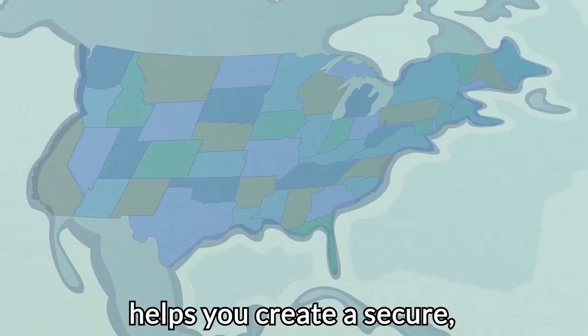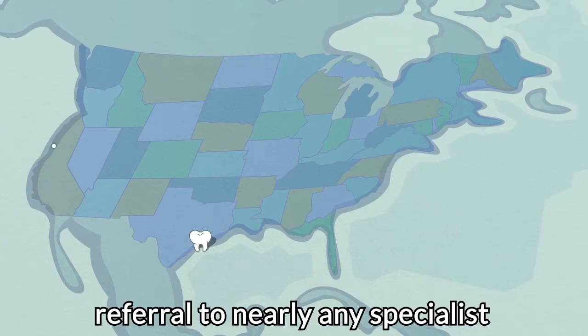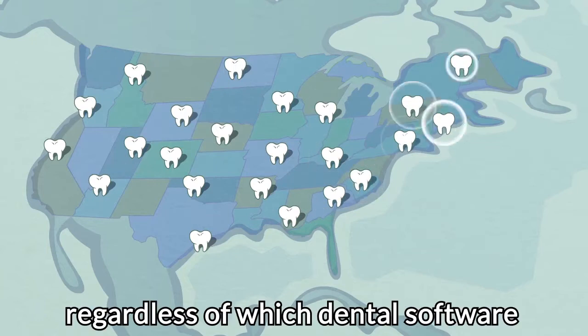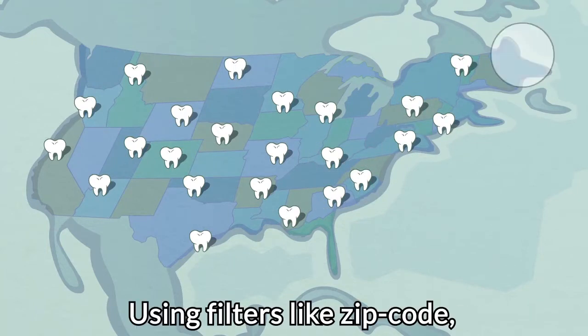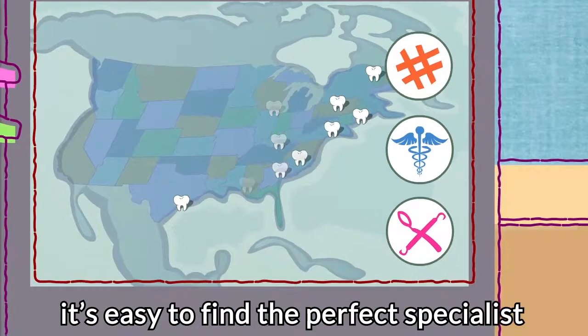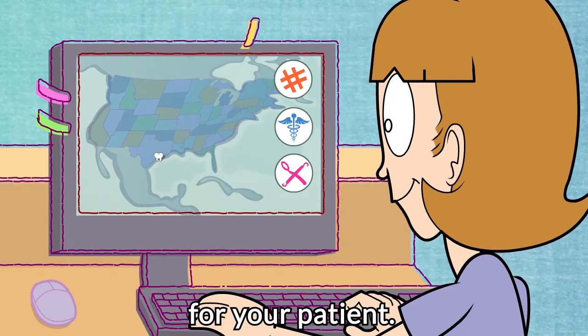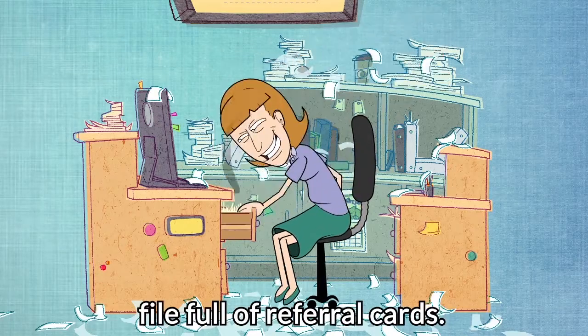Refer That Tooth is a service that helps you create a secure, cloud-based, HIPAA-compliant referral to nearly any specialist anywhere in the country, regardless of which dental software you use. Using filters like zip code, insurance information, and services provided, it's easy to find the perfect specialist for your patient. Best of all, you can eliminate the antiquated file full of referral cards.